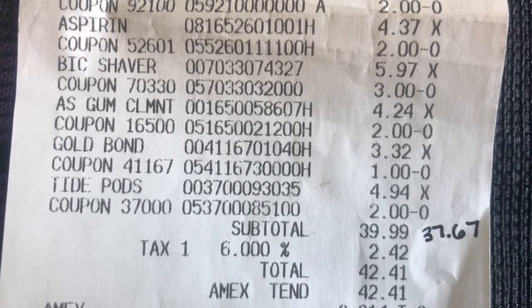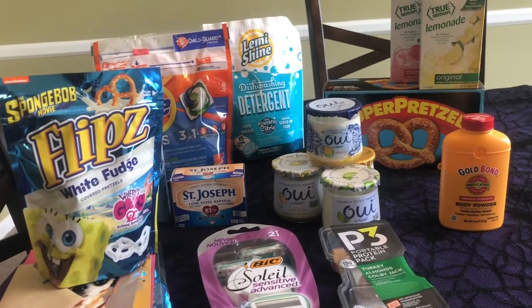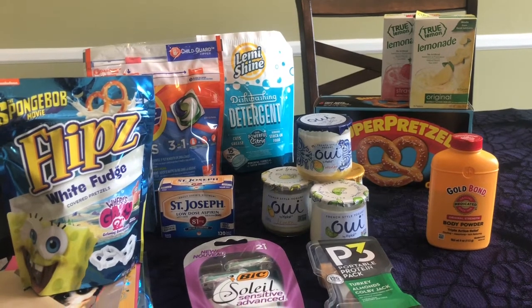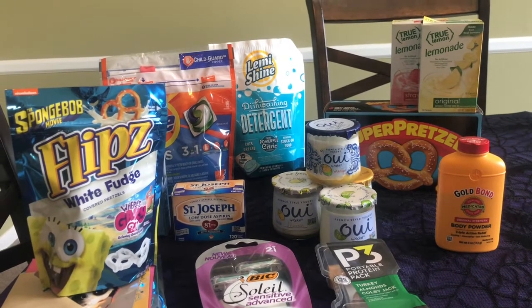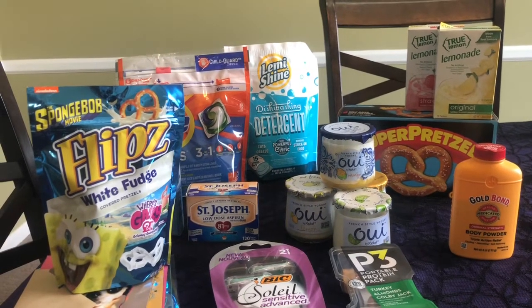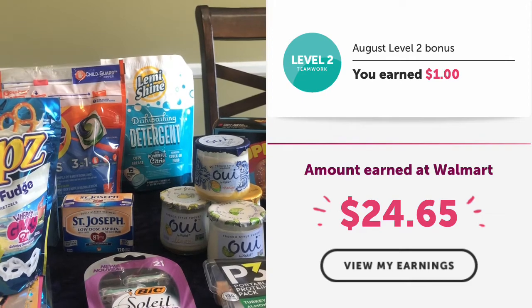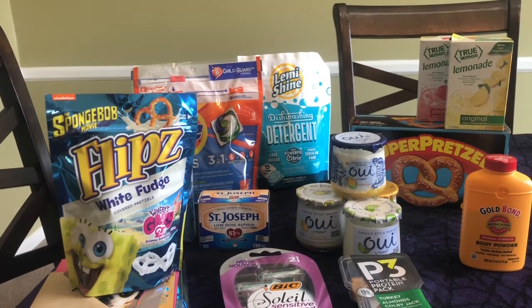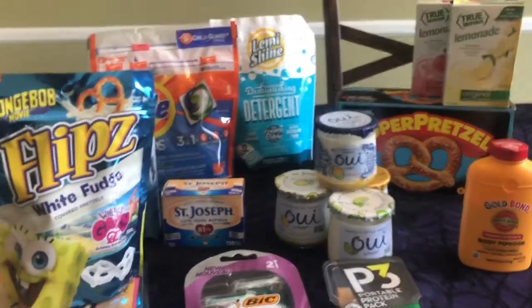I'm going to subtract the Gold Bond since I did not get a rebate on that — that was my fault. So if I subtract the Gold Bond, my total was $37.67. The total before coupons came off was $52.42. The total after coupons, excluding the Gold Bond, was $37.67. My rebate total was $25.84: I got $1.10 back on Shopkick from the Lemi Shine, $9 back from Fetch, and $24.65 back from Ibotta — $1 was for the Midweek Moneymaker, $5 was from the Climb Bonus, $1 was from the August Level 2, and $17.65 was from the item rebates. So after all of the rebates, I paid $11.83 for all of these items, excluding the Gold Bond.